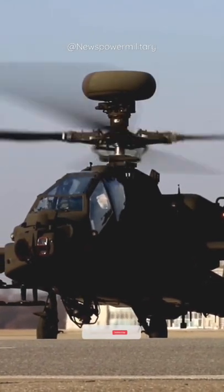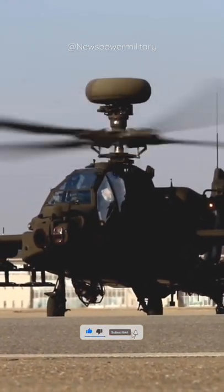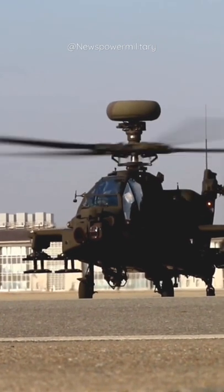The helicopter has a number of improvements, including a more powerful engine, improved transmission, and other improvements. This combat helicopter is also equipped with an updated Longbow Fire Control Radar.